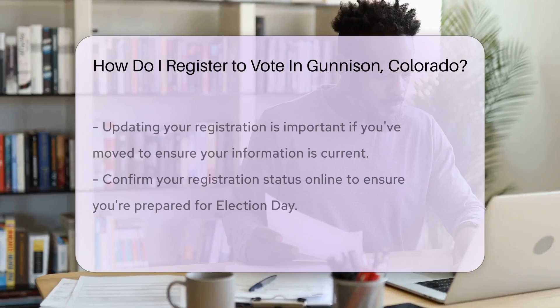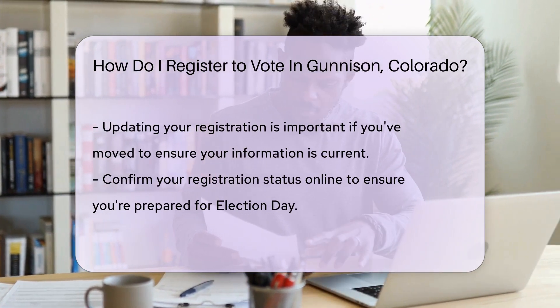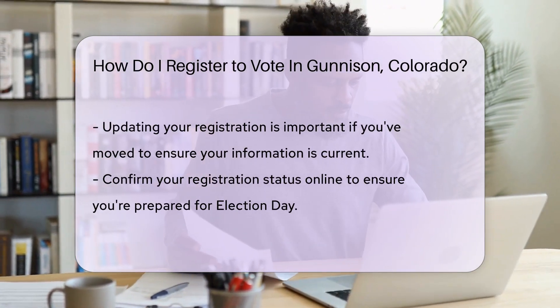No internet? No problem. You can also register by mail. Simply download the form or pick one up at various locations, like the DMV or post office.